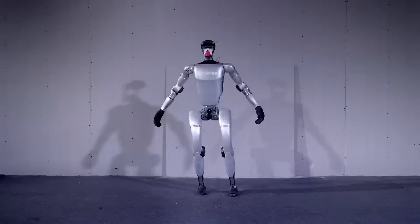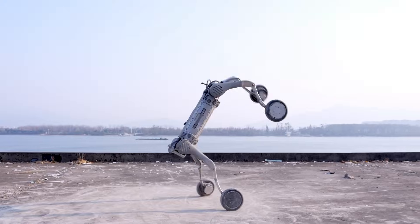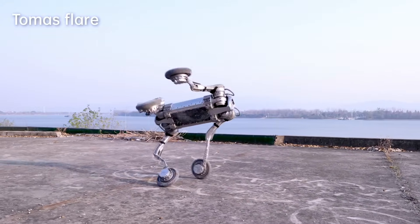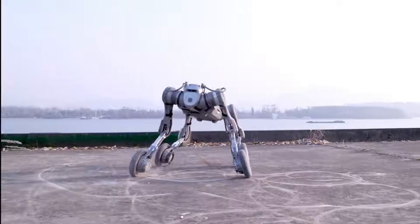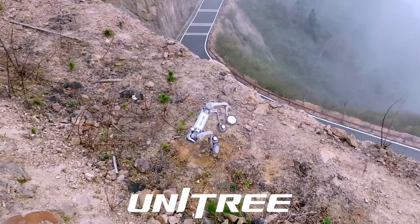Demonstrations of its agility are breathtaking. Many viewers admit they feel both excited and slightly intimidated by the progress. It's hard not to imagine how these robots might transform our lives.